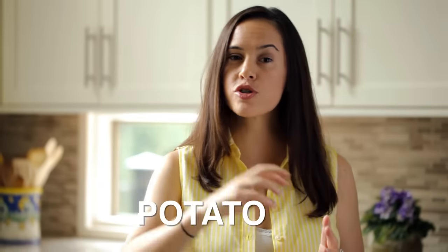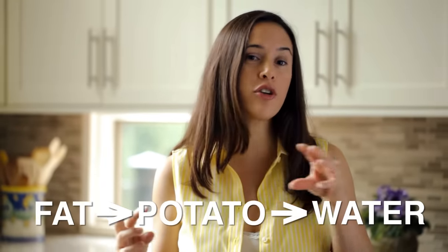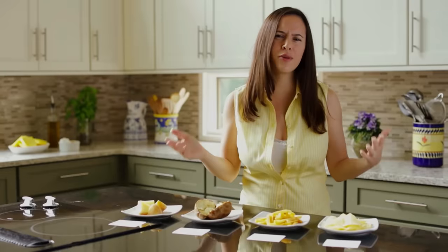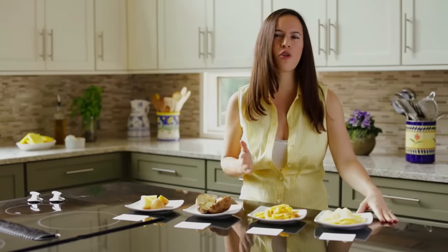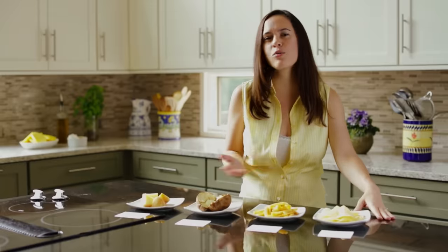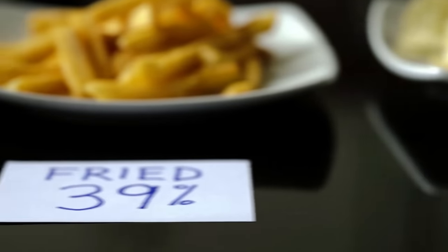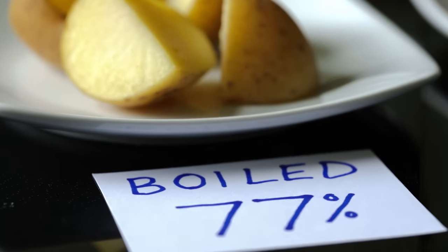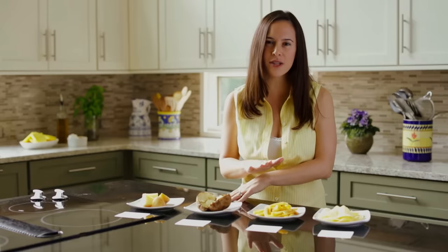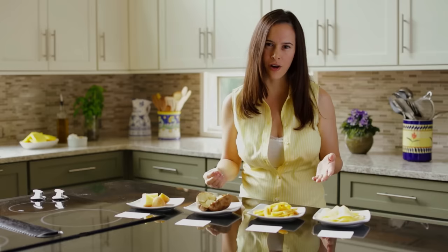Potatoes are 80% water. As they cook, that moisture is released and replaced by whatever cooking fat you're using — oil, butter, etc. Since chips are super thin slices submerged in oil for over 2 minutes, they lose almost all their moisture and are just 2% water at the end. On the other hand, boiled potatoes retain almost all their moisture, but they lose half of their potassium and vitamin C — it leaches out into the water.